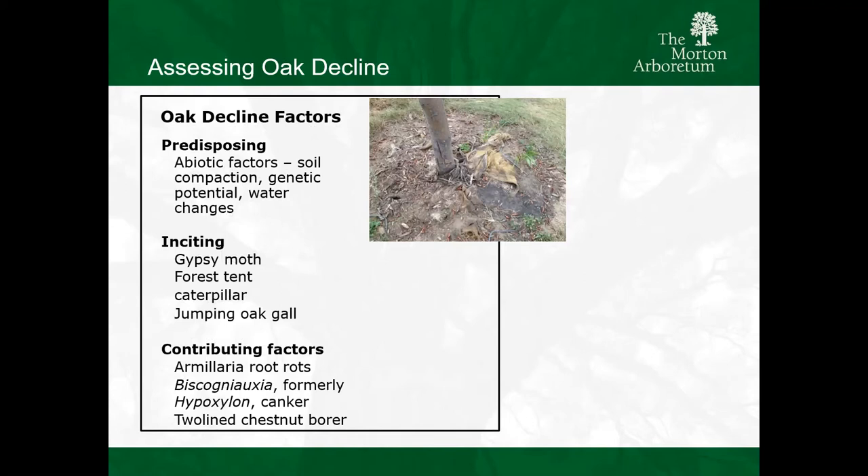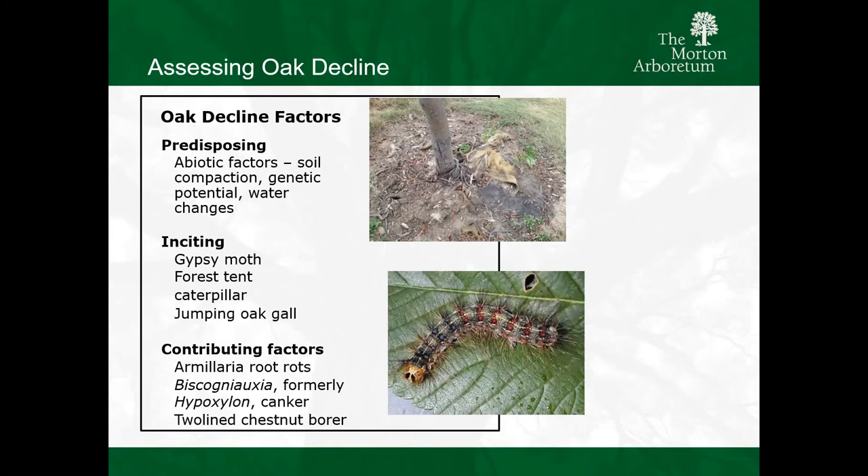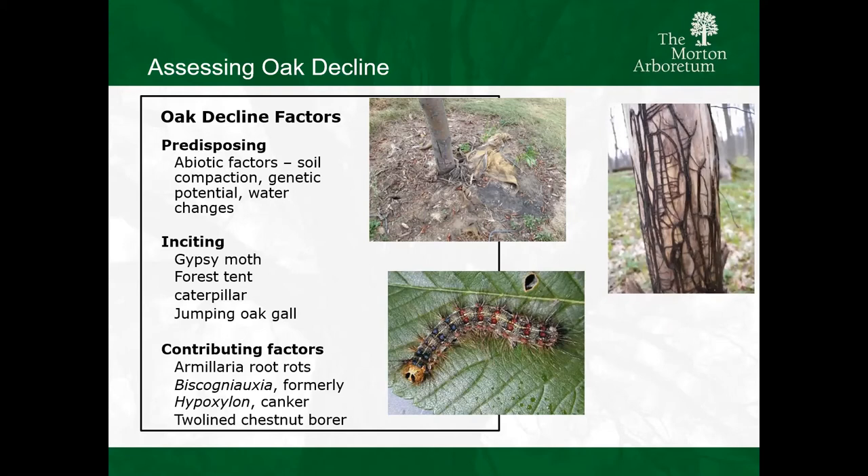Over the last probably 10 to 15 years, we've had an increase in heavy precipitation rain events - anything more than two inches in a short period of time is considered a heavy precipitation event. Inciting factors include gypsy moth and forest tent caterpillar. I don't think jumping oak gall is a big factor; the population has crashed a little bit - three years ago we saw a lot of jumping oak gall. Then that one-two punch comes in: two-line chestnut borer comes in and finishes that tree off. I'm going to talk more about two-line chestnut borer because it's a pest we need to be concerned about and be aware of those early signs. Any of the root rots where you're starting to see those stringy mats underneath the bark mean that tree is on the way out.